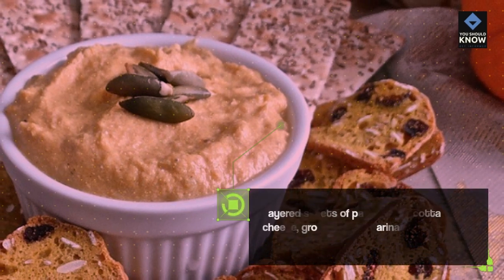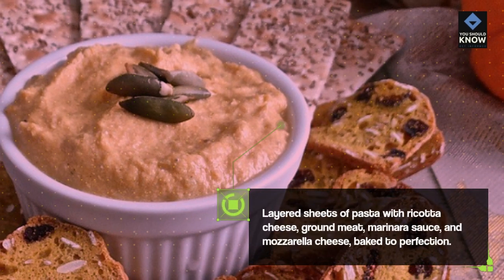Lasagna: Layered sheets of pasta with ricotta cheese, ground meat, marinara sauce, and mozzarella cheese, baked to perfection.